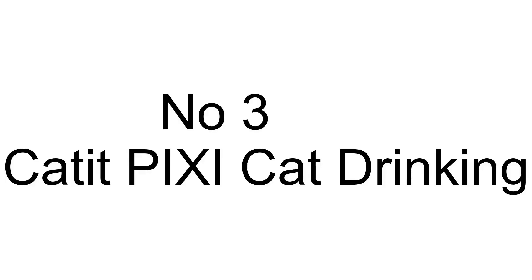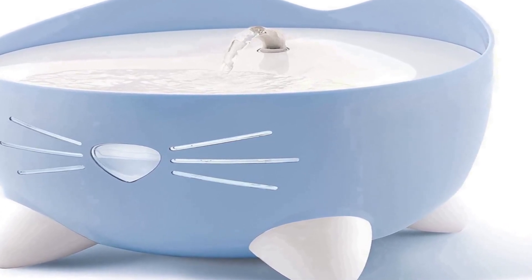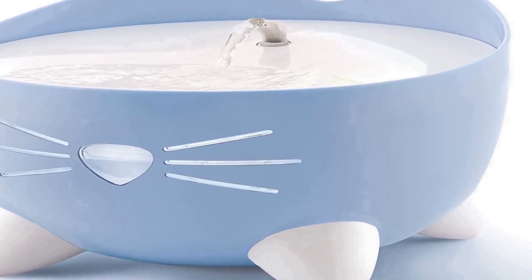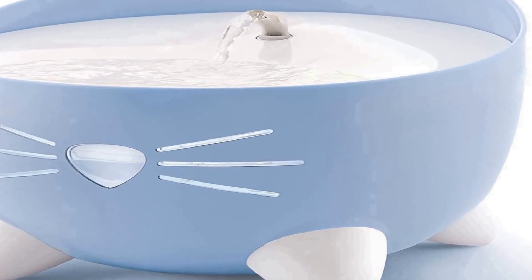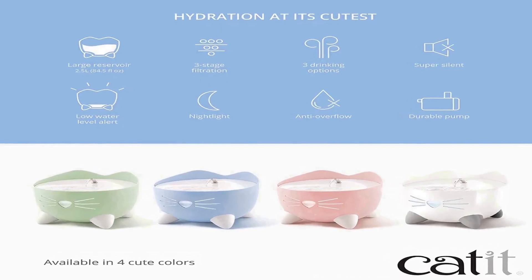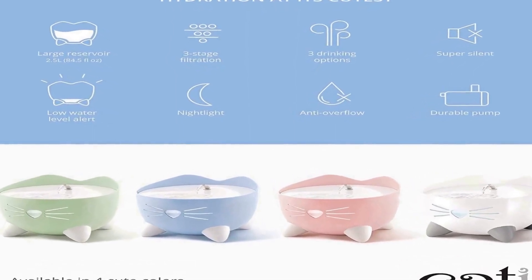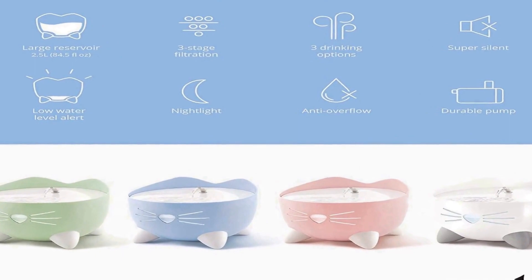The number 3 on the list: a cat water fountain with multiple drinking options to entice picky drinkers. It features a calm flow stream with spout and bubbling top.